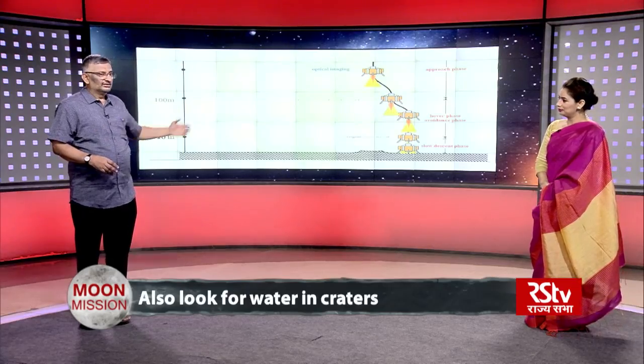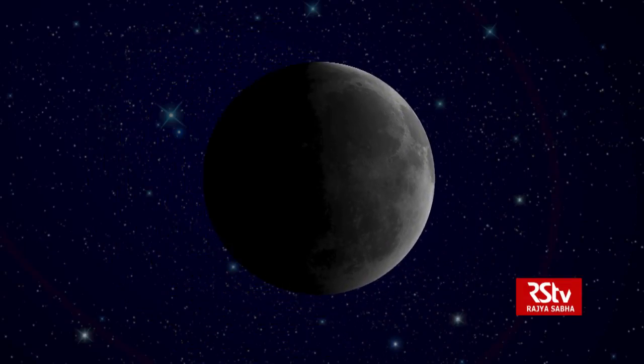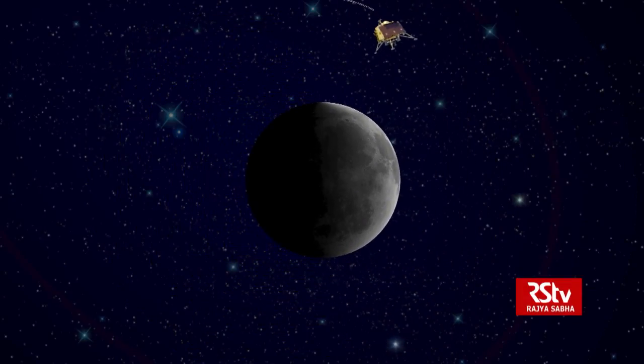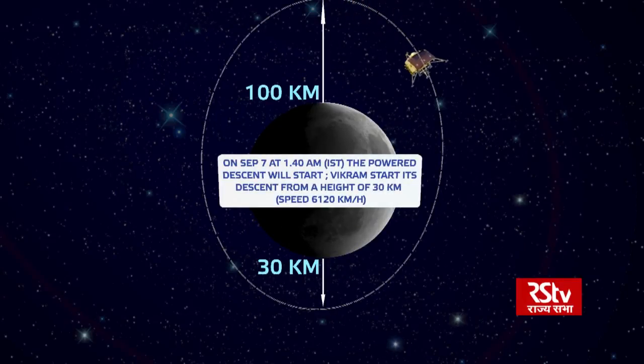This last phase is going to happen in less than one minute. When we talk about the 15 minutes of terror, it's a whole part. The first 10 minutes is going to be just reducing the height from 30 kilometers to 7.4 kilometers. The remaining 5 minutes is really, really a very tricky operation.